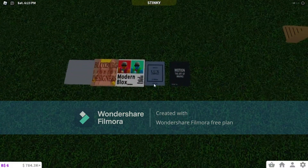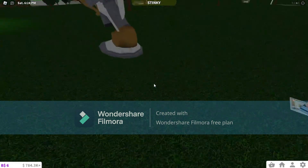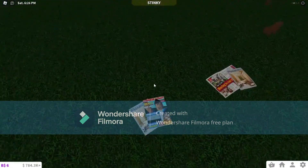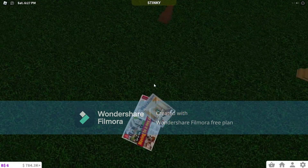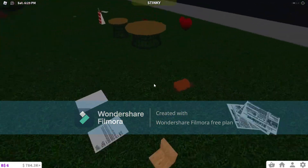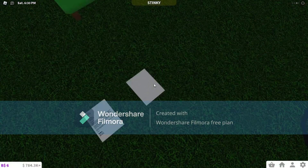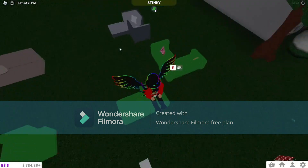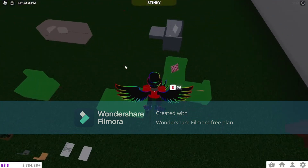We got some new newspapers, and this is the coolest statue I've ever seen. There are magazines, clothes, little end tables, a piece of paper, and blank paper.